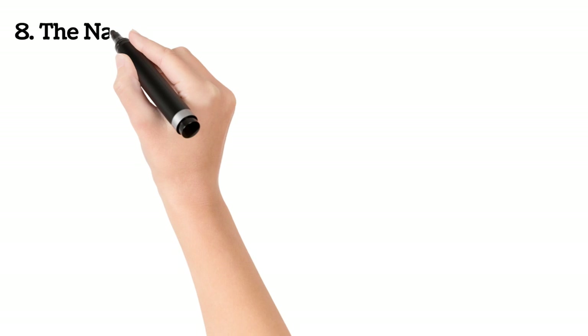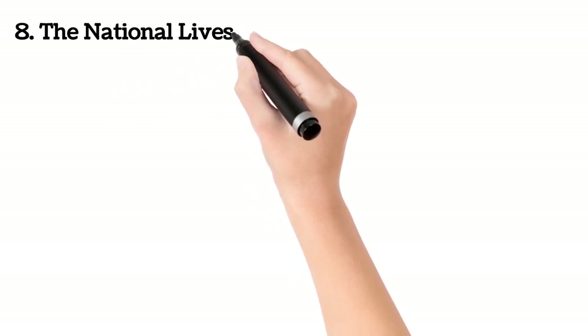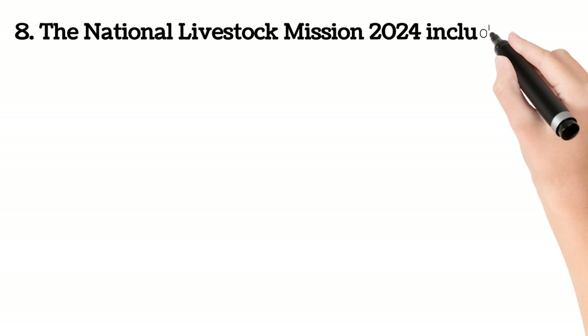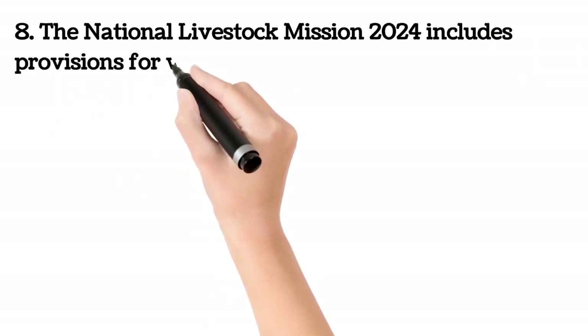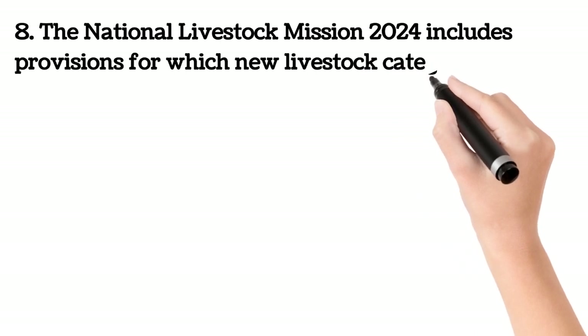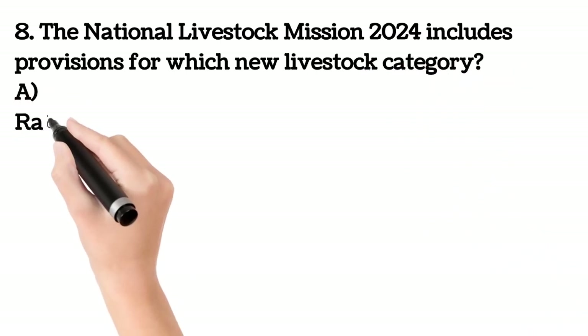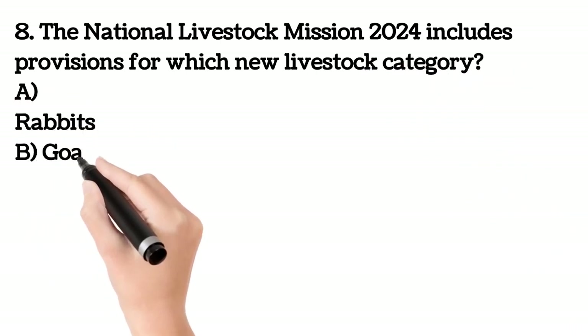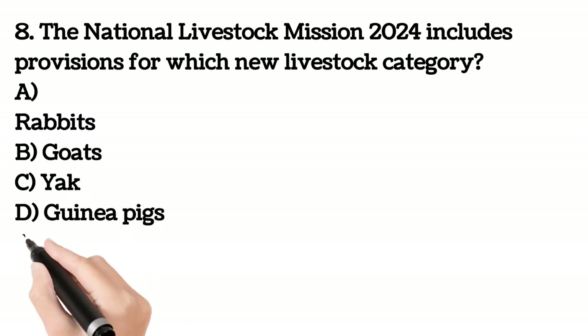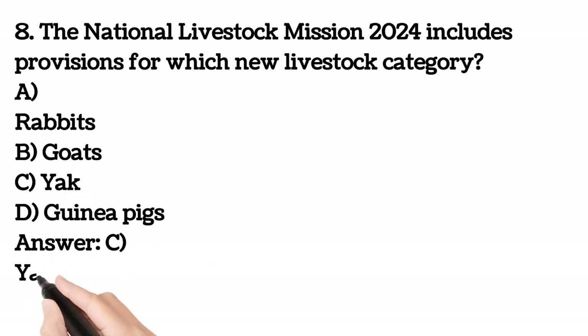Eighth question. The National Livestock Mission 2024 includes provisions for which new livestock category? A. Rabbits. B. Goats. C. Yak. D. Guinea pigs. The answer is C. Yak.